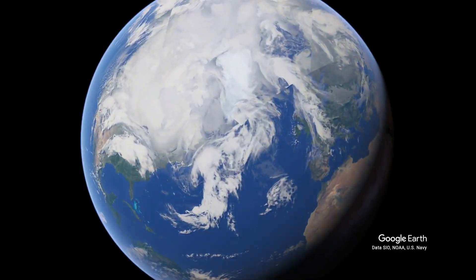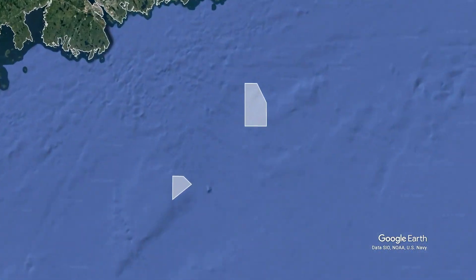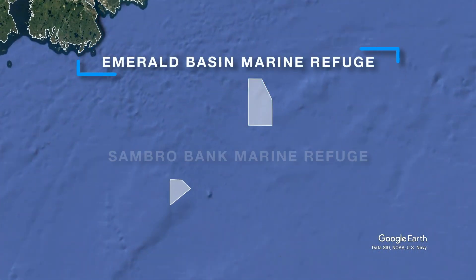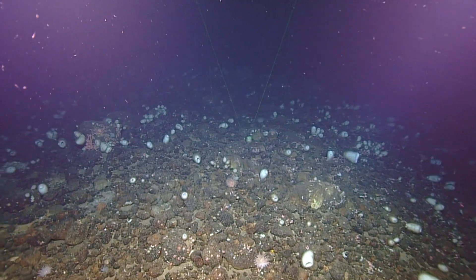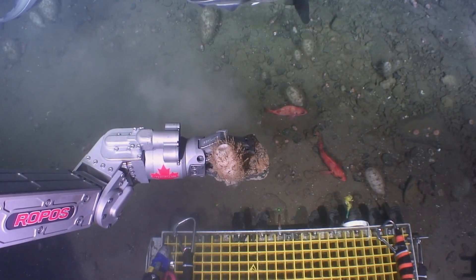The concentrations of Vasella sponges off Nova Scotia are unique in the world. As a result, protections were put in place in 2013 to create the Emerald Basin and Sambro Bank sponge conservation areas. These marine refuges were established under the Fisheries Act through collaboration with scientists, managers, and fish harvesters.